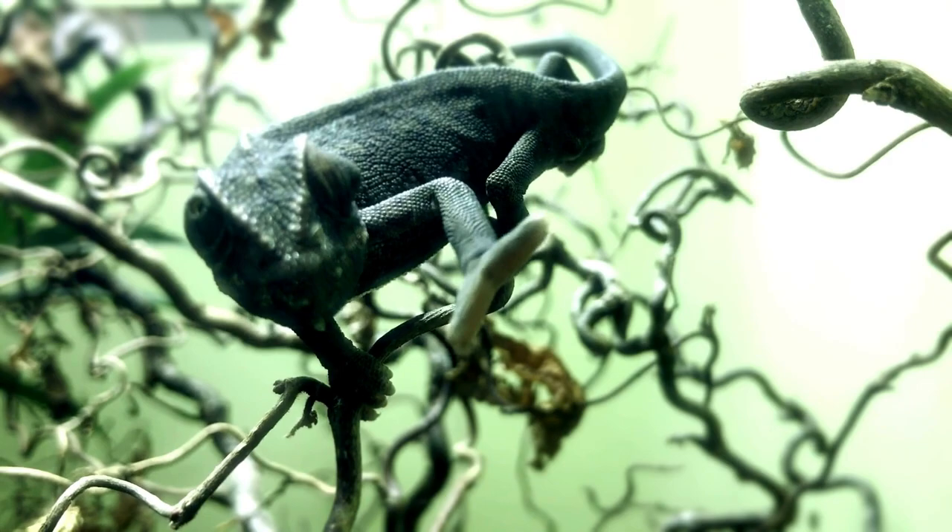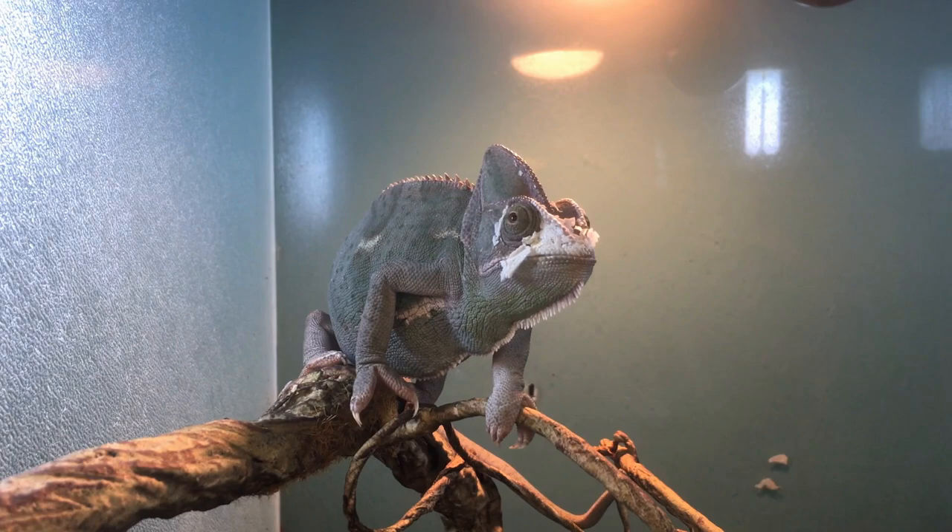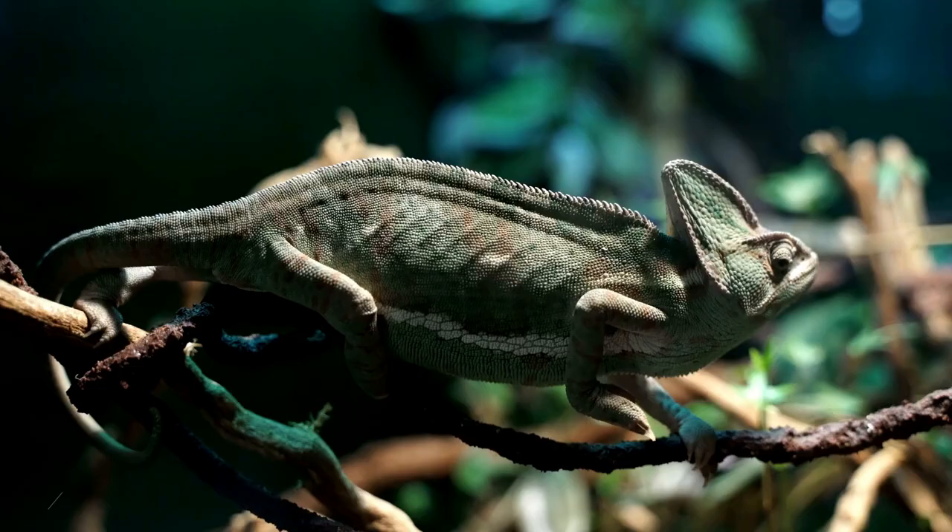They actually have five toes — two on one side and three on the other. This makes it harder to run fast, but very easy to grab onto things.